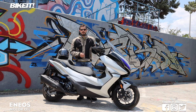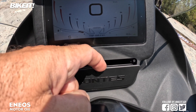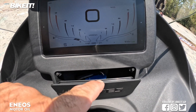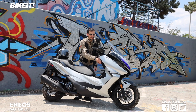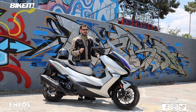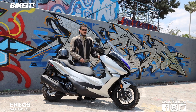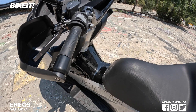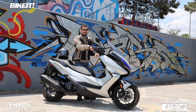Οι παροχές ρεύματος USB που έχει το 350i είναι τρεις: μία στο κεντρικό ντουλαπάκι για τροφοδοσία συσκευών GPS ή κινητού σε βάση στο τιμόνι, και μία διπλή παροχή στο αριστερό ντουλαπάκι που κλειδώνει μαζί με το σκούτερ. Το τιμόνι ρυθμίζεται σε δύο θέσεις, η ζελατίνα είναι ηλεκτρικά ρυθμιζόμενη, οι μανέτες είναι ρυθμιζόμενες και οι διακόπτες είναι φωτιζόμενοι.